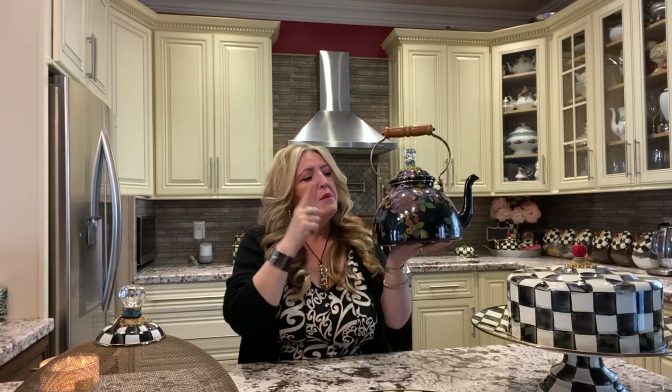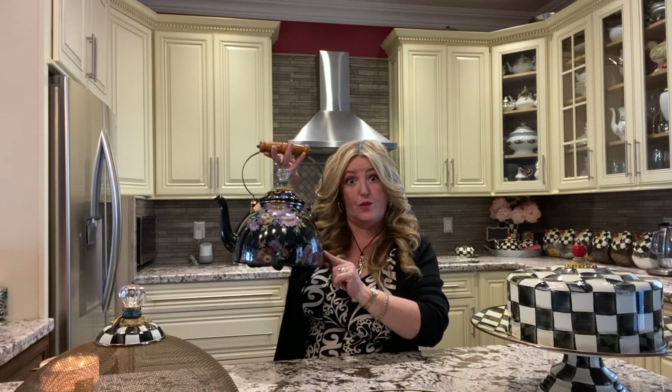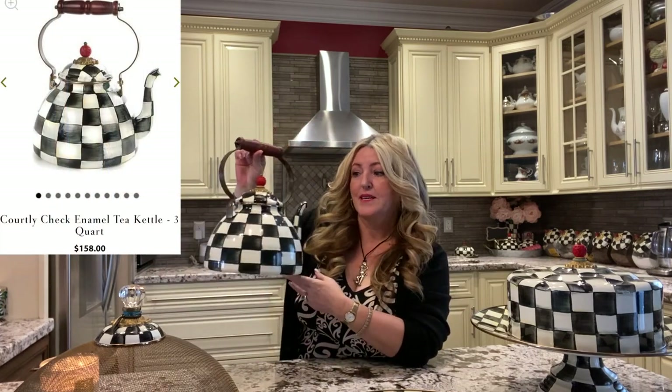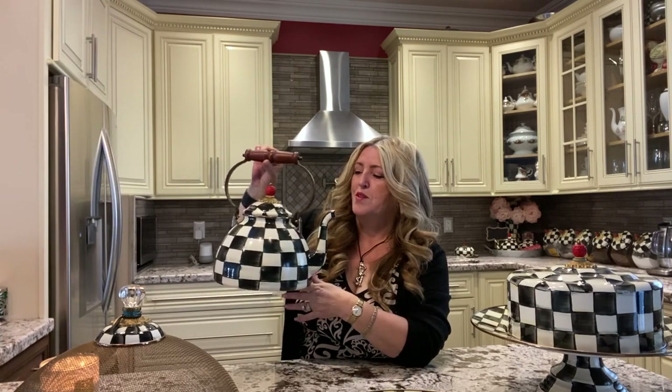They have all these other pieces in this collection as well, but because my kitchen was cream, I kind of went with the Courtly Check pattern. This pattern here is Courtly Check and they do come in a two-liter as well — this one is the three-liter. Being a Courtly Check fanatic, I had to get the three-liter kettle. I do still want to get the two-liter — I know, I am so obsessed.